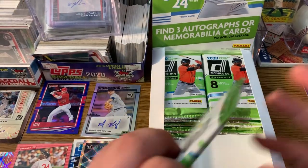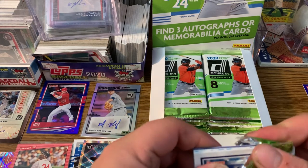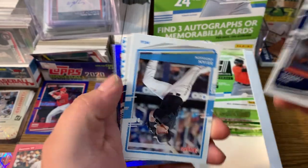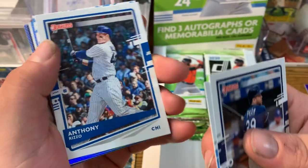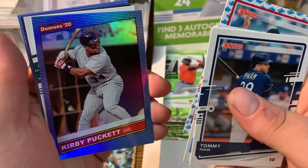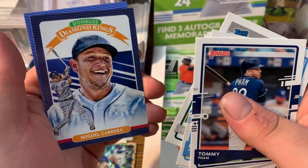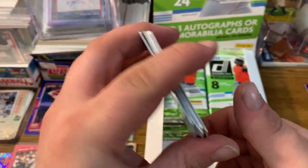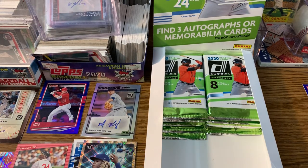Here will be the last pack that I open for you all, so let's hope we end it with a good one. We got a Tommy Pham, Brian Anderson, Anthony Rizzo, Madison Bumgarner — looks like some sort of parallel. We got a Kirby Puckett, a Lizardo rated rookie, a Miguel Cabrera Diamond Kings, and a Nolan Ryan. Nolan Ryan — classic GOAT. I'll let Trent step in here.